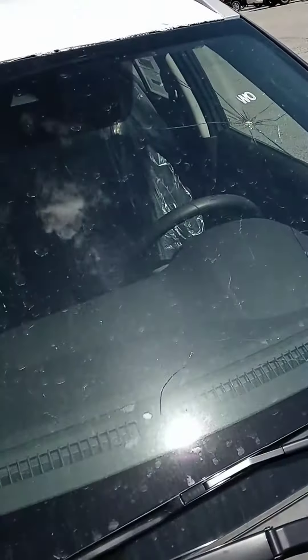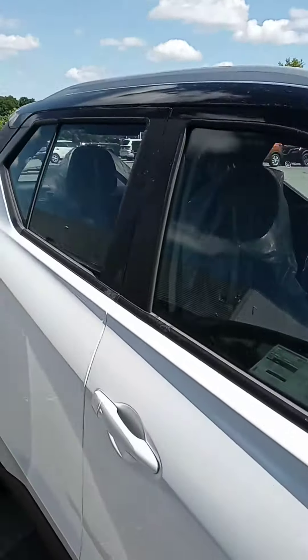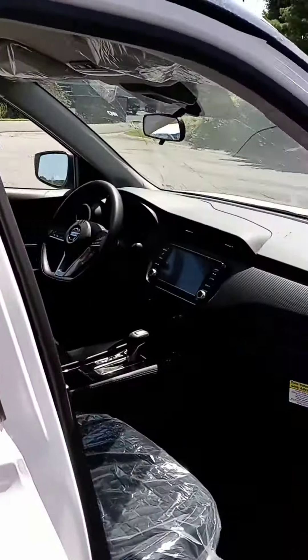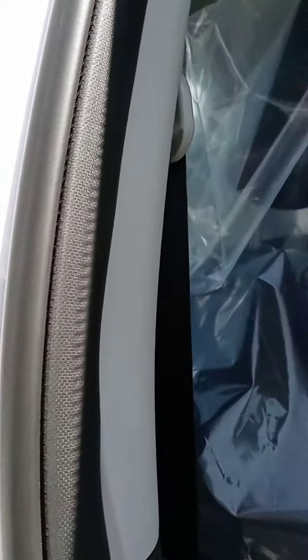Unfortunately, during transport, the windshield got damaged, so we have to replace that. But it's a nice vehicle. I like the dual color, and I actually rented one this summer — it was much more comfortable than I thought it would be.